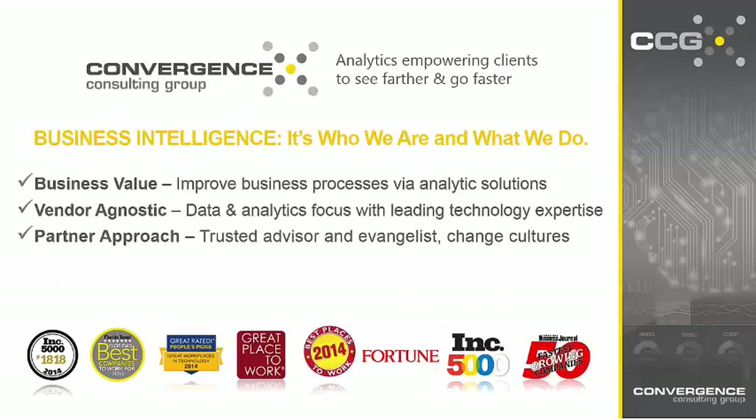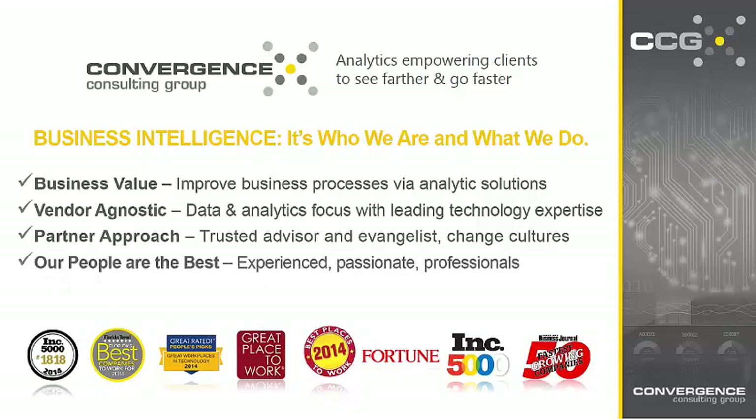Before we get started, I want to give you a brief introduction to our company so you understand where our knowledge is coming from throughout this webinar. Mary and I are both members of Convergence Consulting Group, or CCG. We're based out of our headquarters here in Tampa Bay. CCG is a data and analytics consulting firm that helps customer organizations overcome business challenges such as barriers to adoption and unsupported shadow BI departments by leveraging technology assets they likely already own to transform data into valuable insights at the enterprise level. We're a vendor-agnostic firm that specializes in helping companies from across the U.S. achieve real business outcomes.